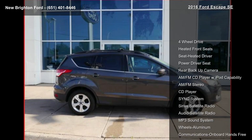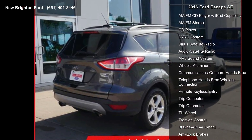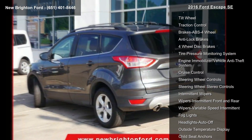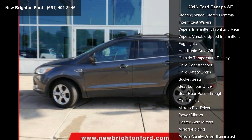Some of the top features included with this vehicle are 4-wheel drive, heated front seats, power driver seat, rear backup camera, AM FM CD player with iPod capability, AM FM stereo, CD player, and sync system.